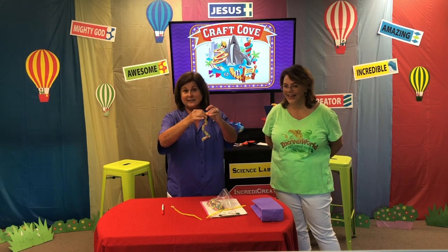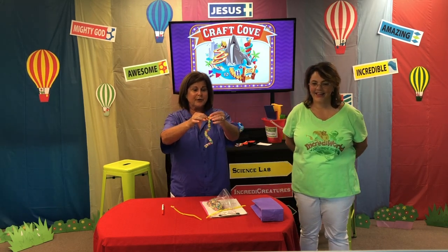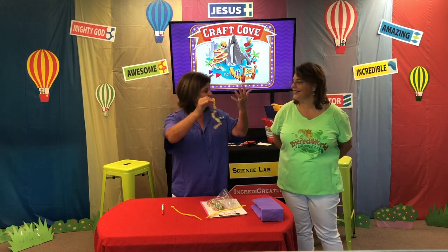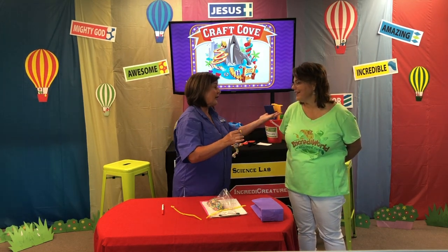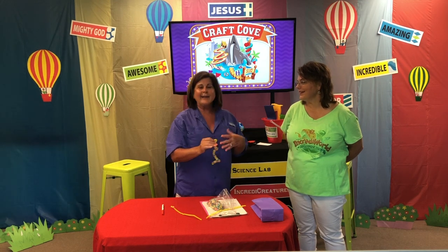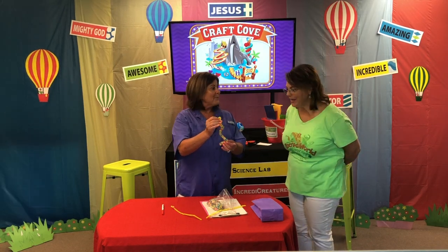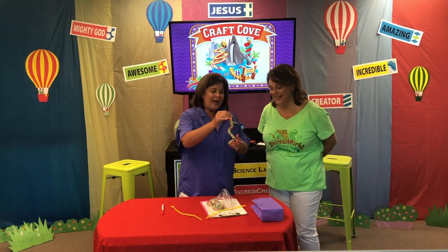That way you can hang it outside of a window if you want to watch the birds. Maybe you have somewhere on your back porch — anywhere you think you could watch. It would be great to watch through a window so you don't scare them away. You may not even get to watch them — they may sneaky-eat it when you weren't looking! Well, I hope we get to see. That would be fun.